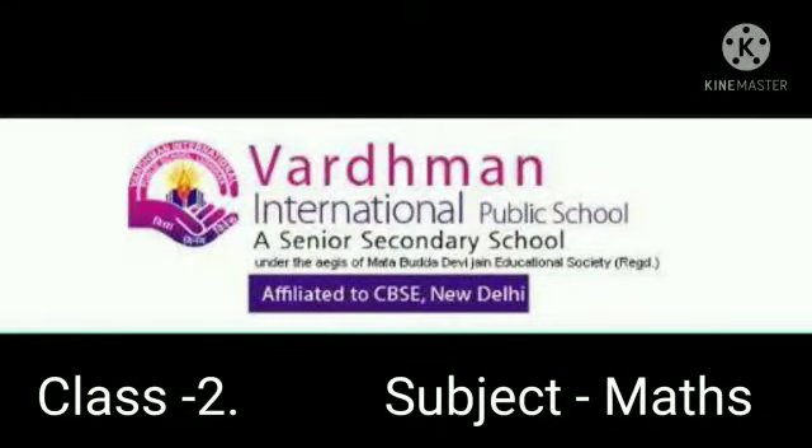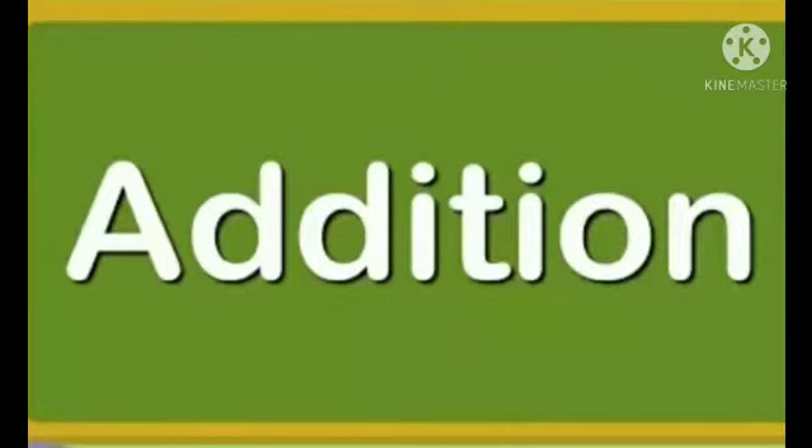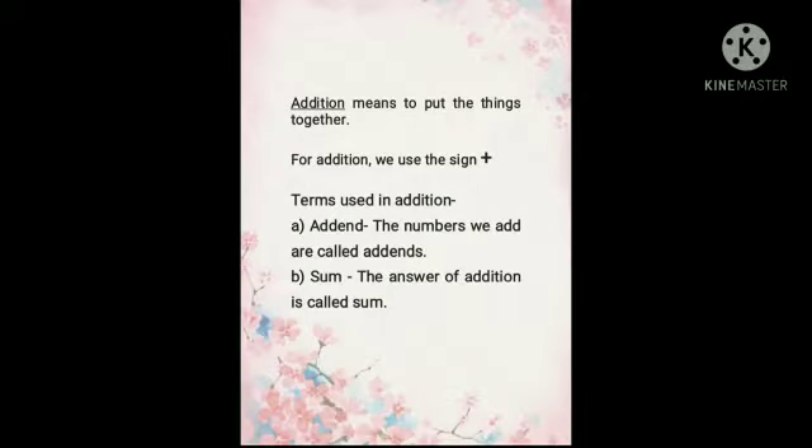Good morning students. Welcome to class 2nd. Today in this class we will learn about addition. Addition means to put the things together. For addition we use the sign of plus. Next are the terms used in addition.